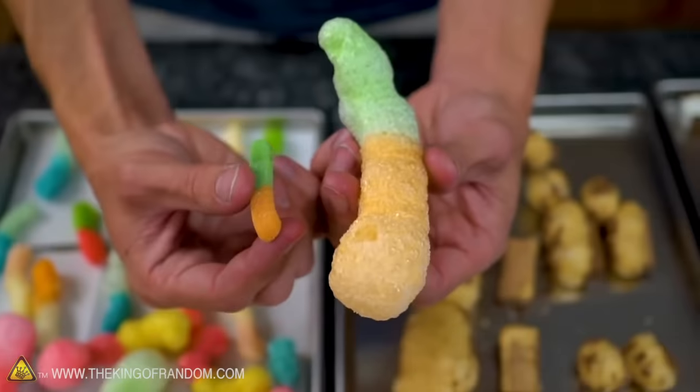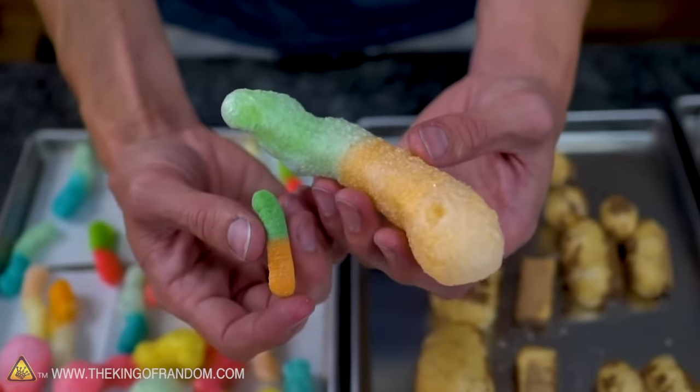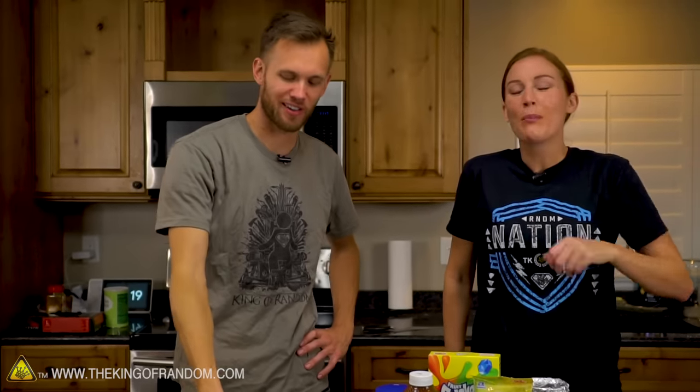Not too long ago, we had a video where we freeze dried several types of candy — like this gummy worm, or what used to be a gummy worm — and turned it into styrofoam of sorts. Sugary styrofoam. It's delicious, but very, very lightweight. Odd. Very odd, but very good.